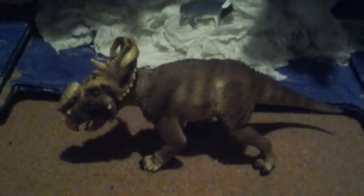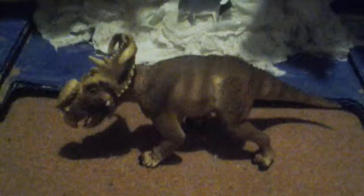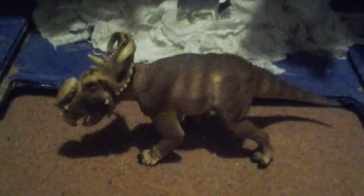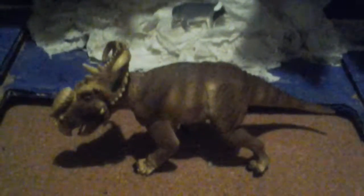In the Walking With Dinosaurs 3D movie, the three Pachyrhinosaurus characters are named Patchi, Scowler, and Juniper.